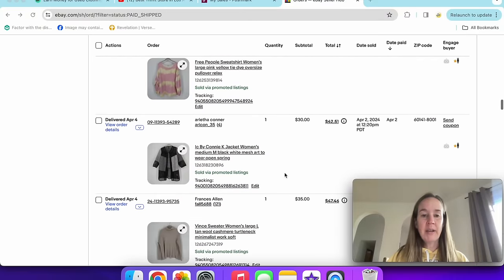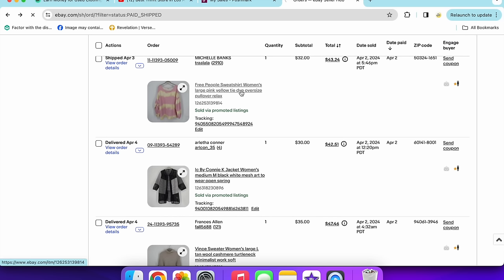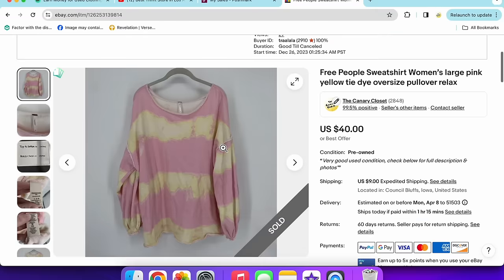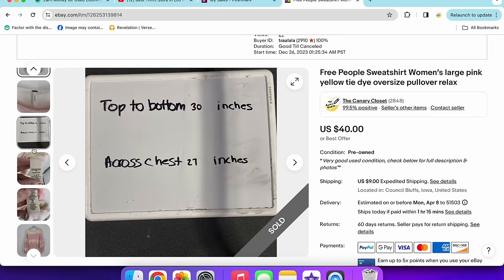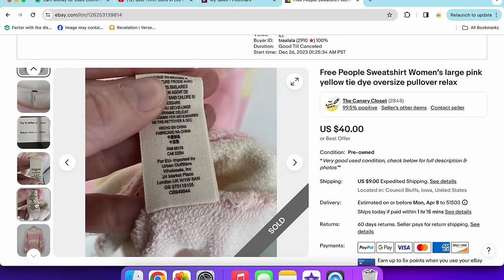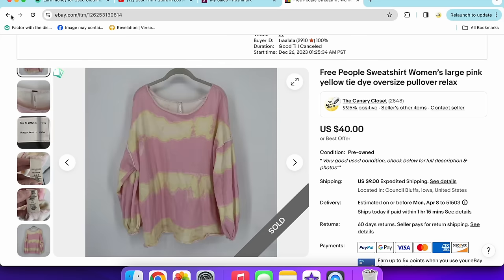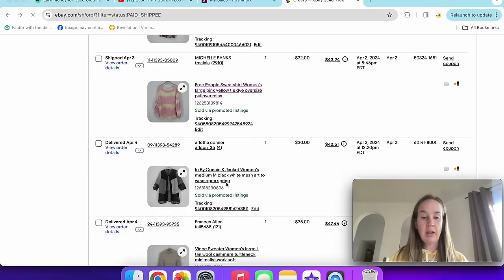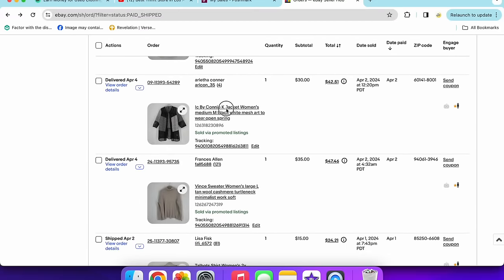Next up was a Free People sweatshirt — size large, pink and yellow striped, very oversized and summery. It sold for $32. If I see Free People in a large or extra large, I always check it out because it sells way better in those sizes.